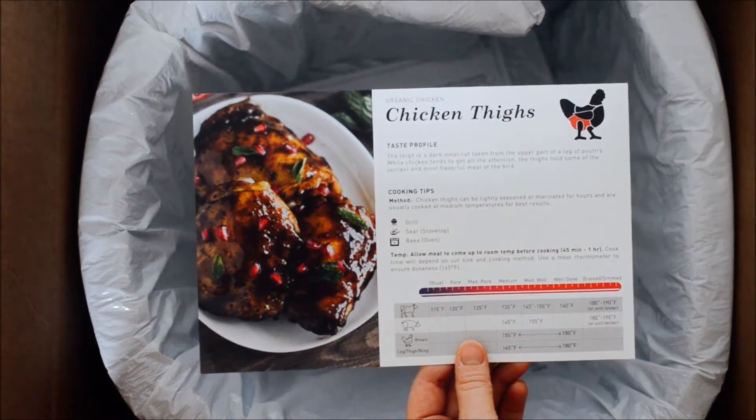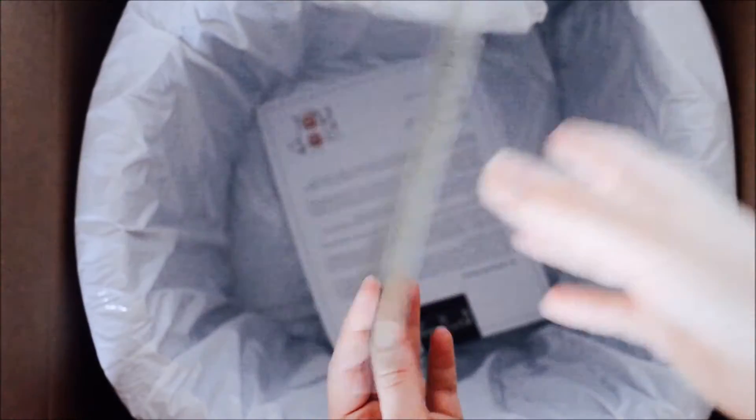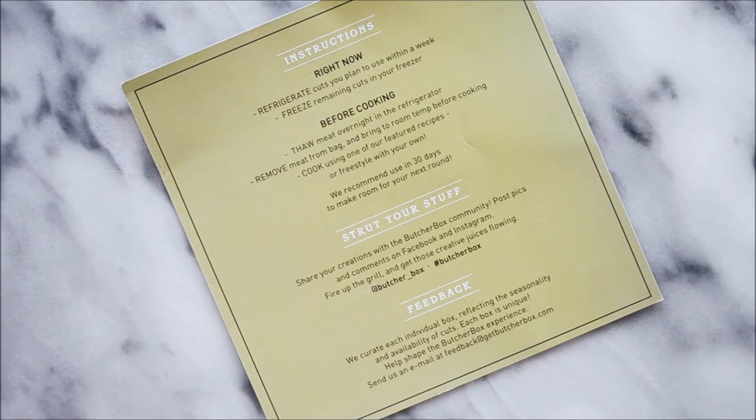Now in your ButcherBox you'll also receive recipe cards so you'll know what to make with your meat. You'll also get instructions for how to thaw and store your meat.